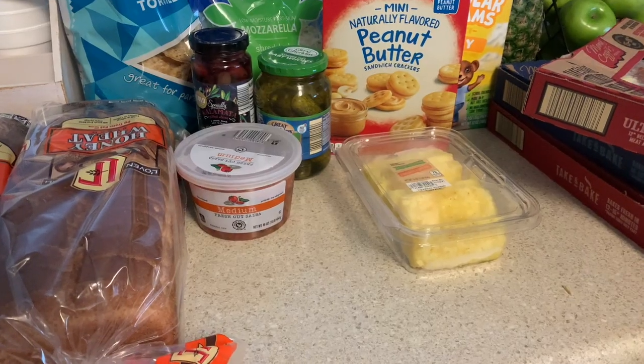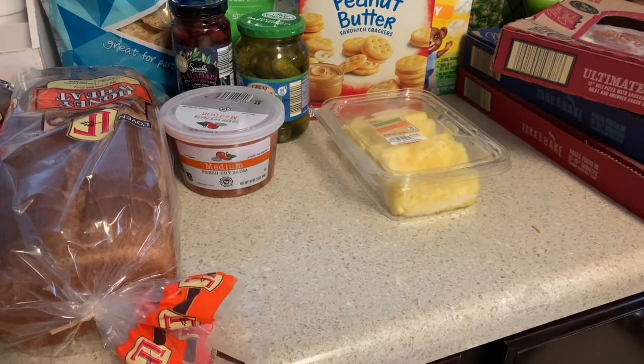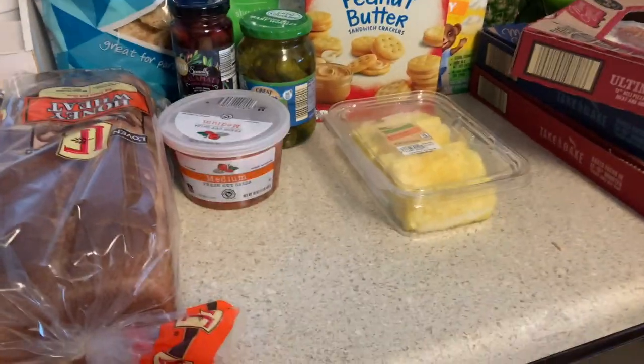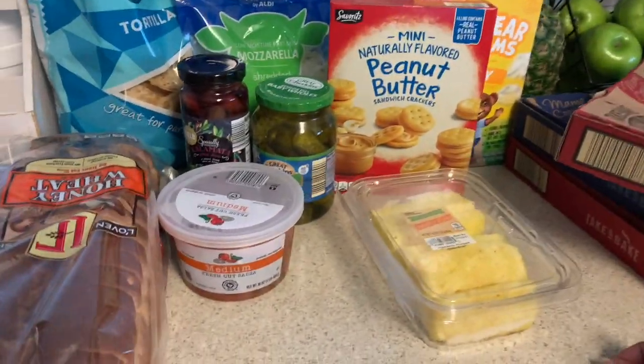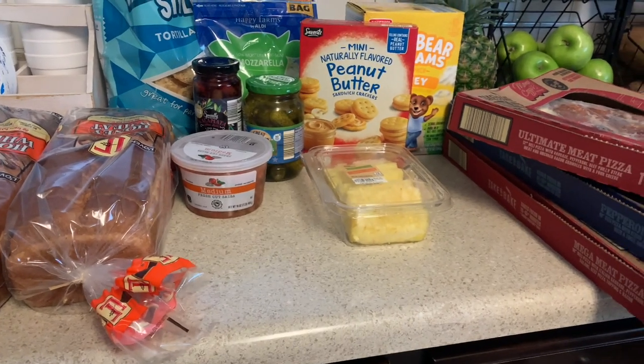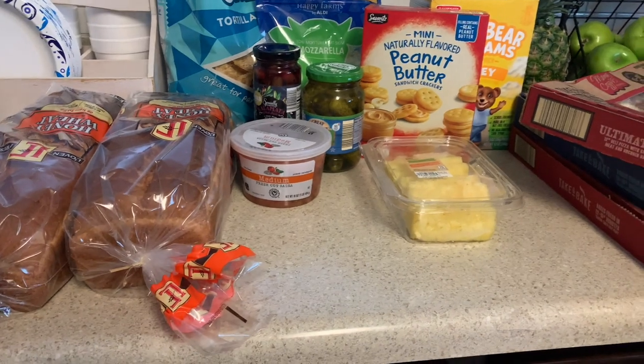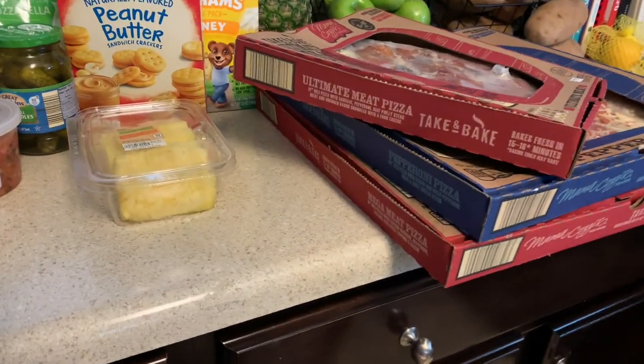Hi guys! I went to Aldi today - today is Friday, June 25th. I haven't been uploading consistently and I have some other videos to put up. I just picked up a few things today, not a whole lot. Today is Friday and that's the main reason I went to the store because it's pizza day.